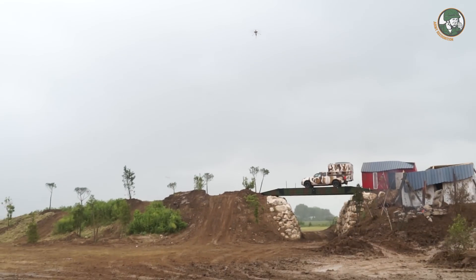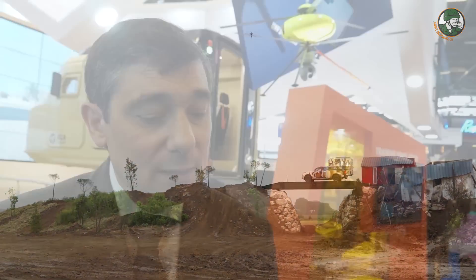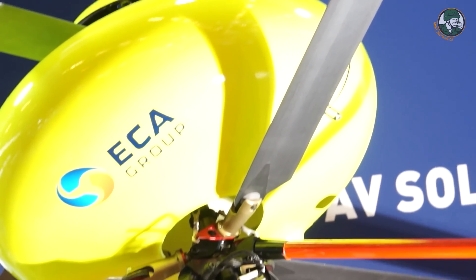It can also be used as a radio relay. So it's a multi-operation, multi-mission solution, which is unique. Because with the same product, when you come back on the ground, you can remove the cable, put in some batteries, and then it's a standard normal UAV.